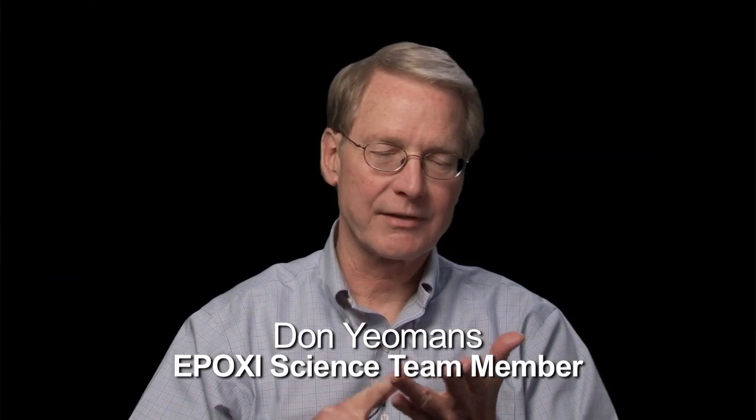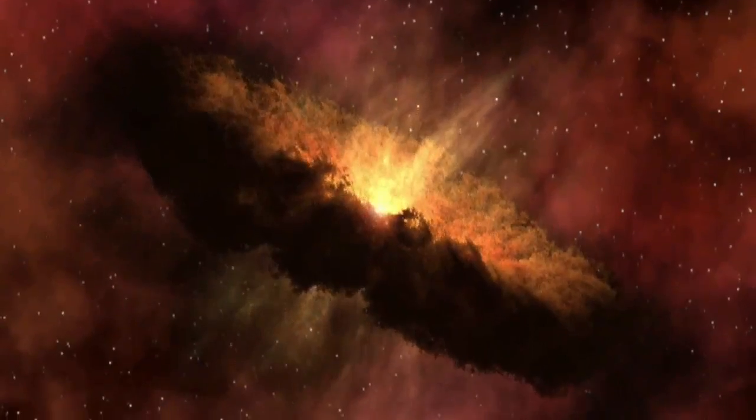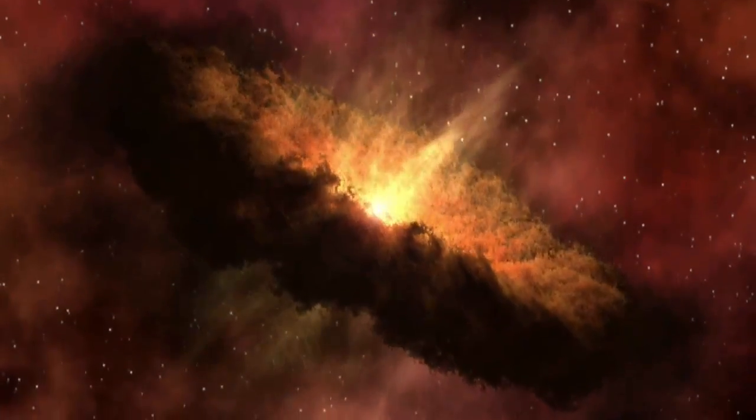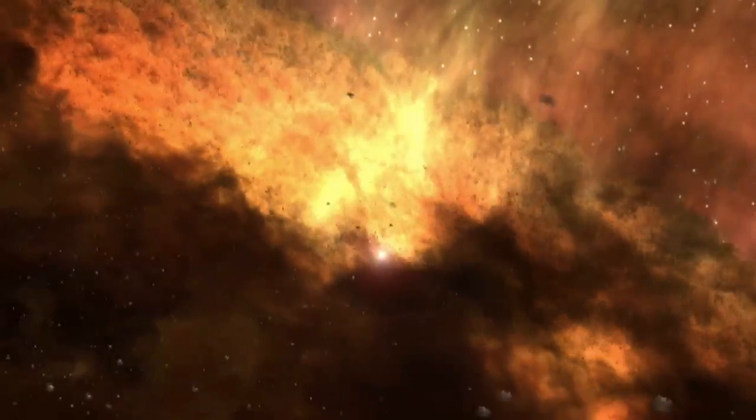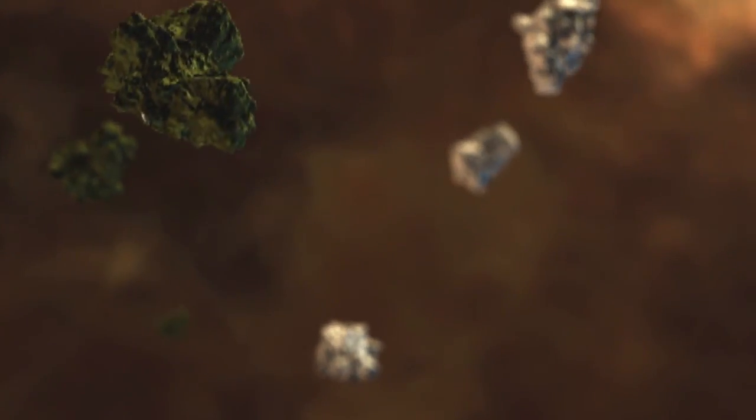Comets are important because they represent the leftover bits and pieces from the outer solar system formation process, which took place four and a half billion years ago. As the planets formed, the first thing you got was tiny clumps of dust in the inner solar system and, in the outer solar system, dust and ice.